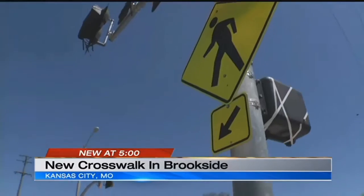This HAWK signal is set to activate on Monday. KCPD traffic crews will be here for the first few days to help with traffic flow during the breaking-in period. In Kansas City, Ashley Arnold, KCTV 5 News.